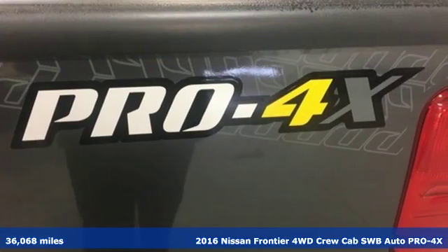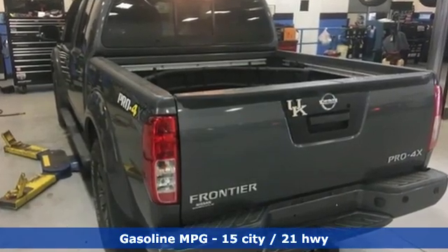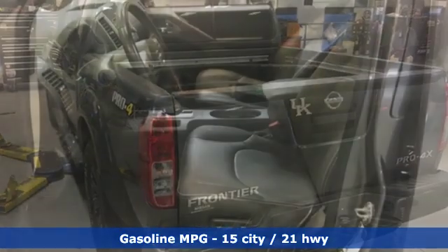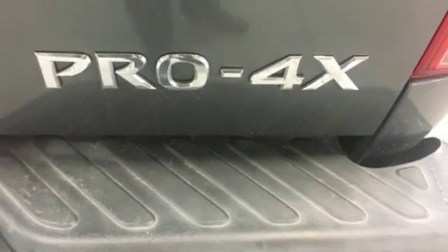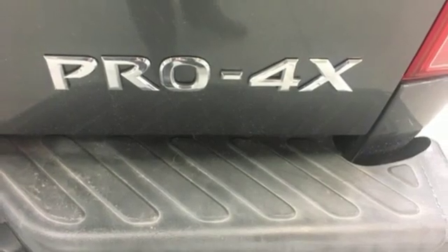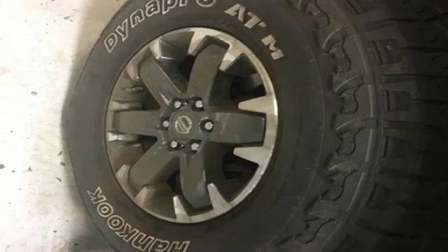Features include streaming audio, power heated mirrors, dual zone climate control, rear parking sensors, wireless phone connectivity, front heated bucket seats, automatic transmission, express open and closed sliding and tilting sunroof, electronic shift on the fly, and V6 engine.